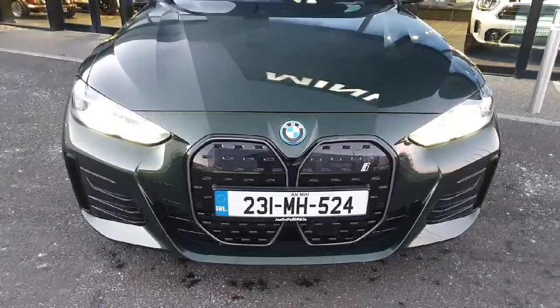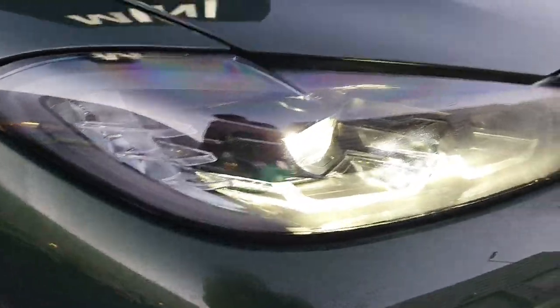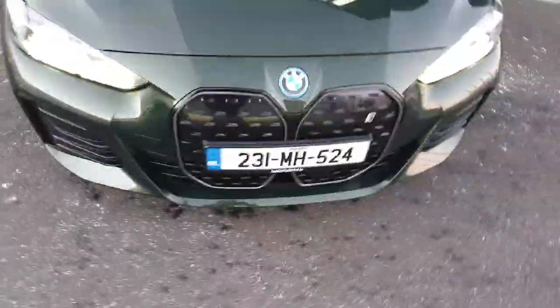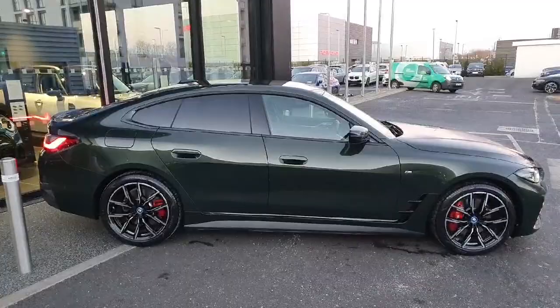Starting off with the front grille of the car, you can see our LED headlights and we've got our large kidney grilles in the front of the car — new for the BMW 4 Series.